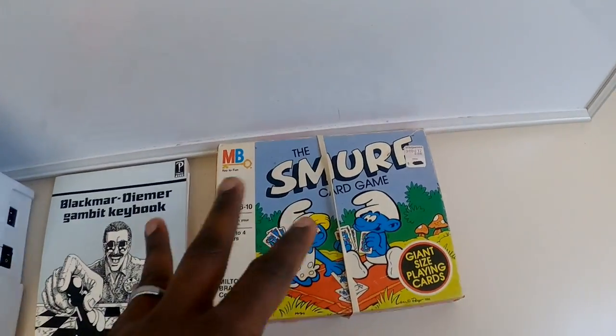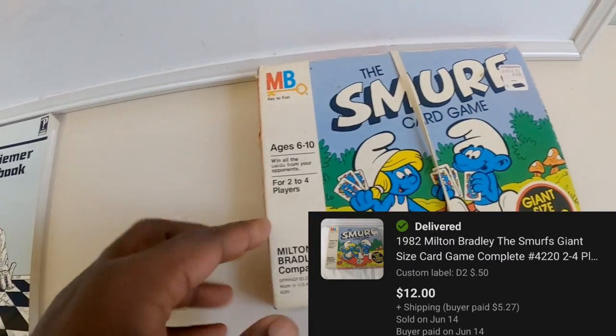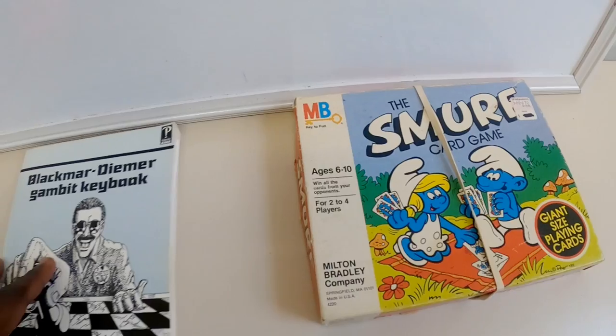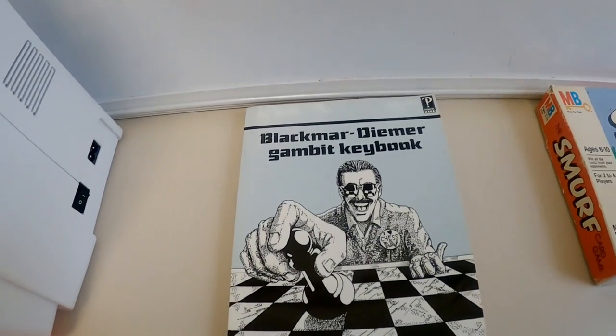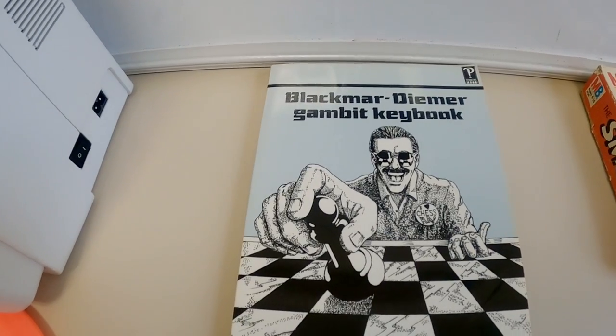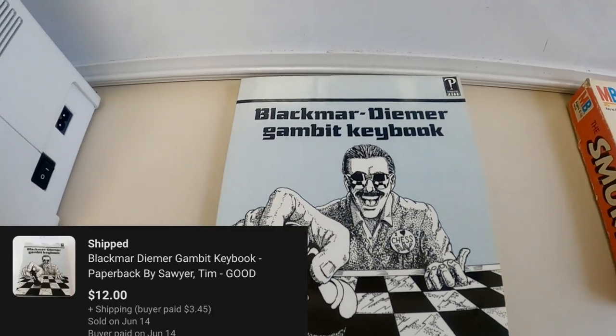We've got the Smurfs card game. This was $0.50 - I just picked it up because it was Smurfs. This did sell for $12, which is obviously not bad for $0.50. We've got one other chess book. The chess books have definitely slowed down quite a bit here recently, but still doing very well with those. This book sold for $12.